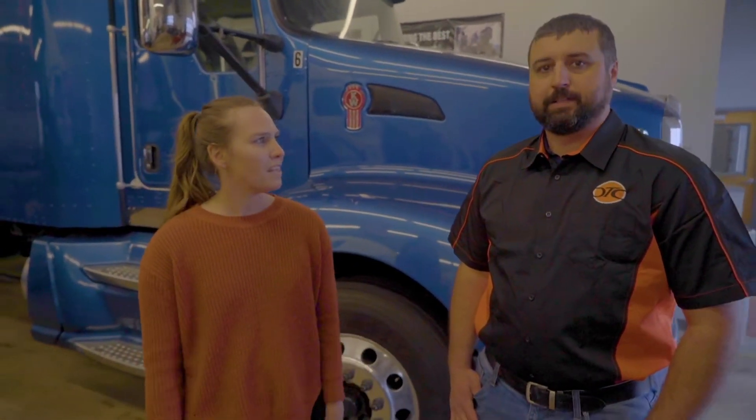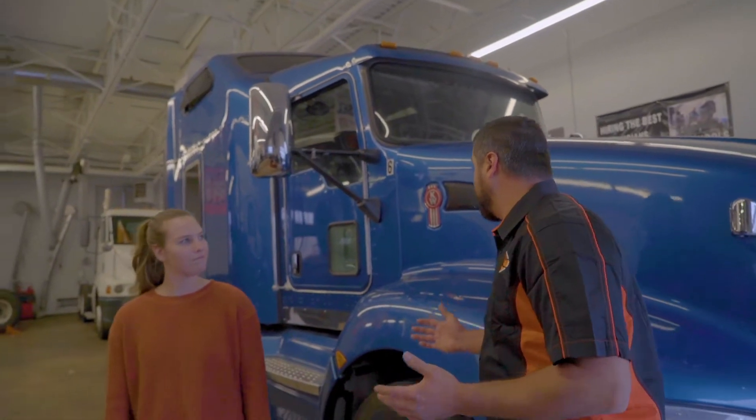So here we are in the Diesel Technician lab. What does a typical day in class look like? Our typical day in class, we start out maybe in the classroom and talk a little bit about what we're going to do that day.